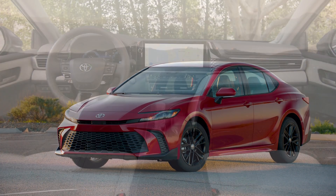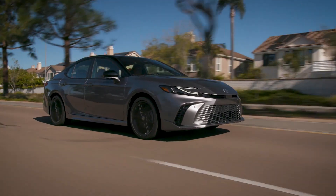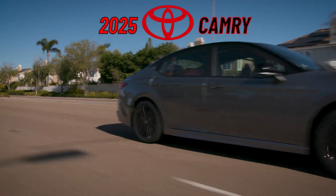A refreshed exterior, an upgraded interior, and a new hybrid engine. Welcome to the 2025 Toyota Camry.